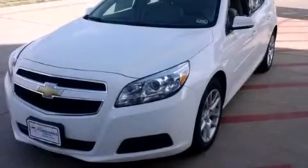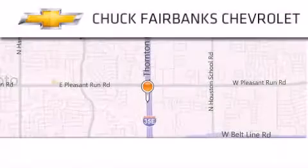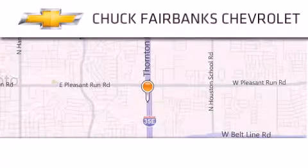Call or visit us right now and arrange your test drive today. Thank you for considering Chuck Fairbanks Chevrolet for your next new or pre-owned vehicle.